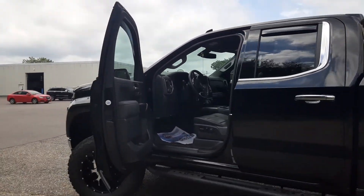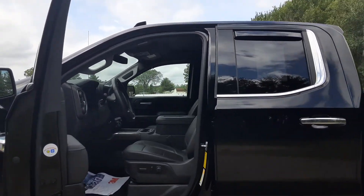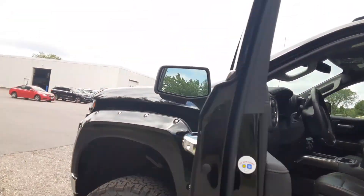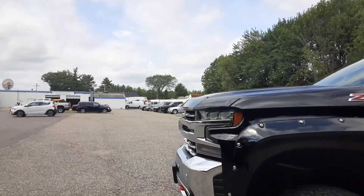This thing's had $12,000 in upgrades on it. It's got the solid leather console, leather seats, heated seats, heated steering wheel. It's beautiful.